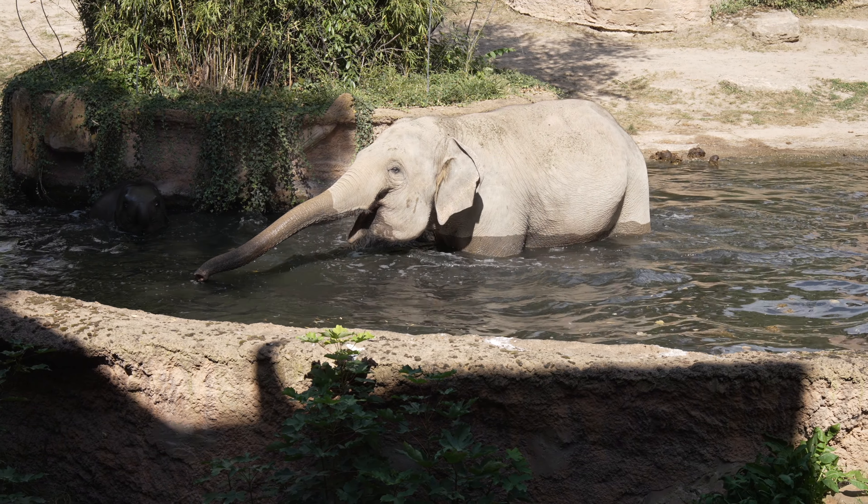Die Elefanten bekommen hier natürlich auch das medizinische Training, das ich gerne kurz ansprechen möchte. Das medizinische Training bedeutet nicht, dass sie Kunststückchen für uns vorführen müssen. Es dient wirklich dazu, dass wir zu jeder Zeit gut mit dem Tierarzt an dem Tier arbeiten können und das Tier sehr stressfrei behandeln können. Dazu halten sie uns zum Beispiel den Fuß raus, damit wir Fußpflege machen können, oder ein Ohr, damit wir Blut ziehen können.